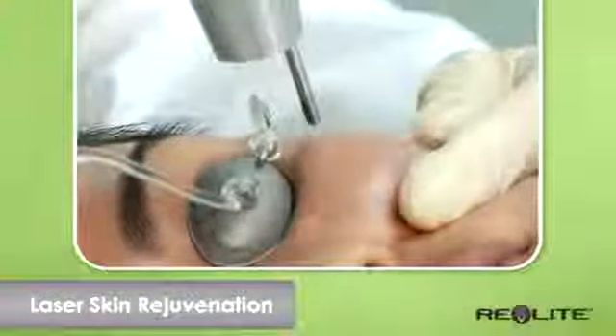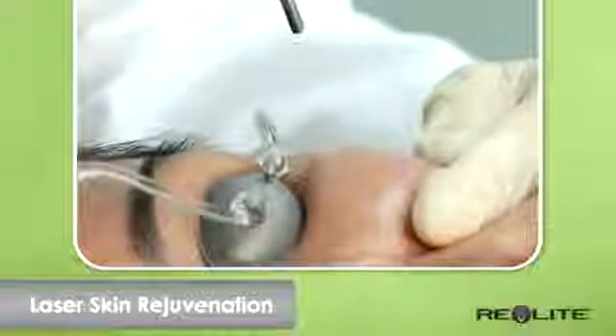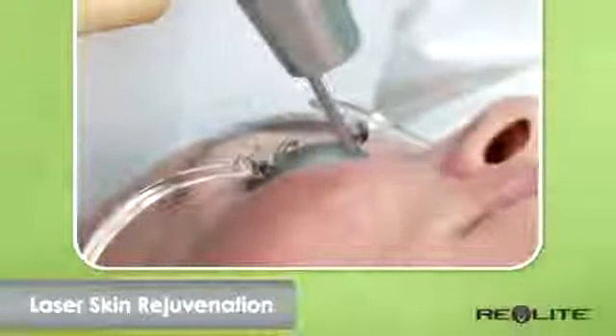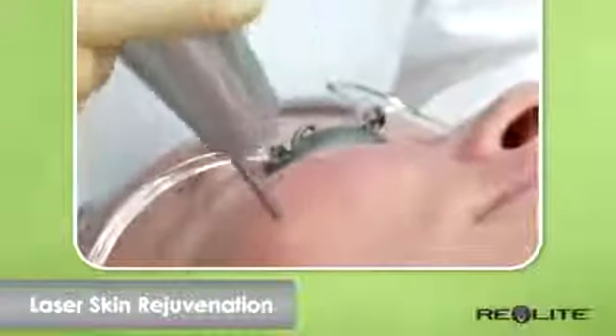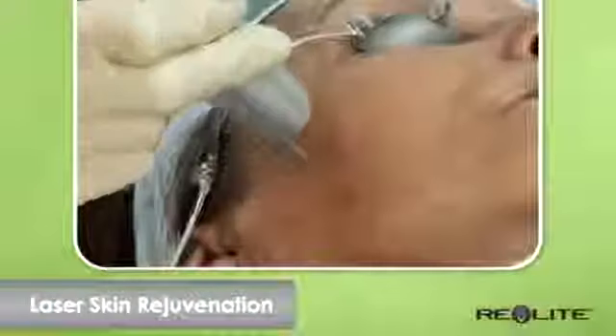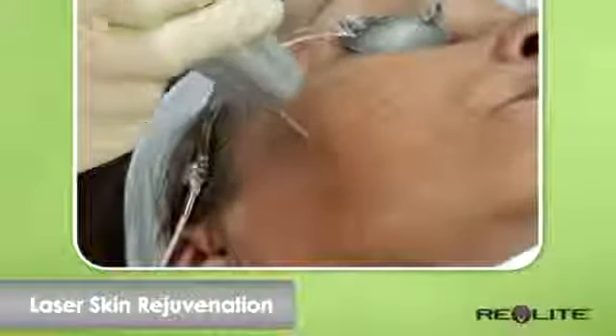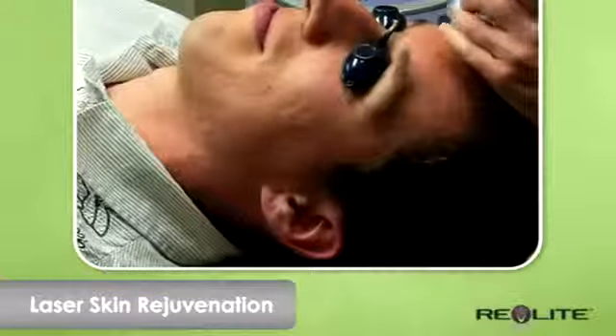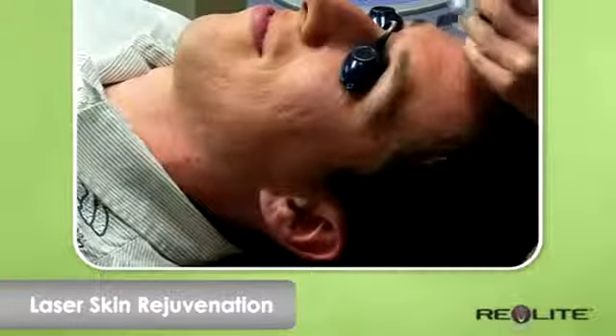This laser procedure is ideal for busy patients who want noticeable improvement in their skin's appearance but don't want the long downtime and healing associated with other lasers that use heat to resurface the skin. The photoacoustic effect clears uneven pigment, targeting the brown spots caused by sun damage, creating an even appearance. The laser is also clinically proven to reduce acne scars.